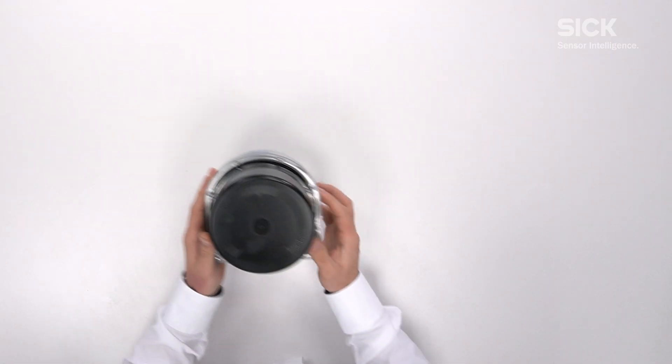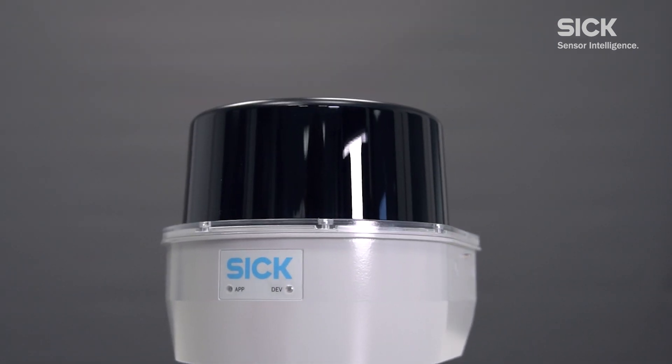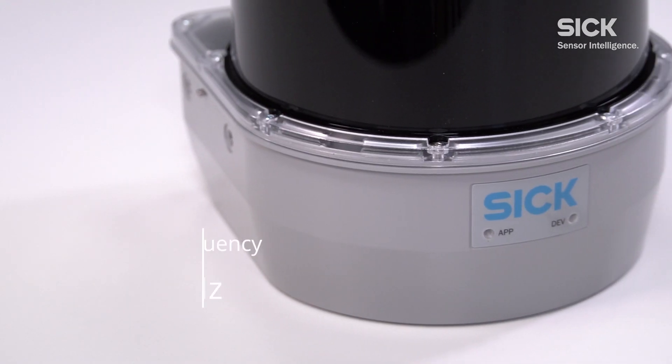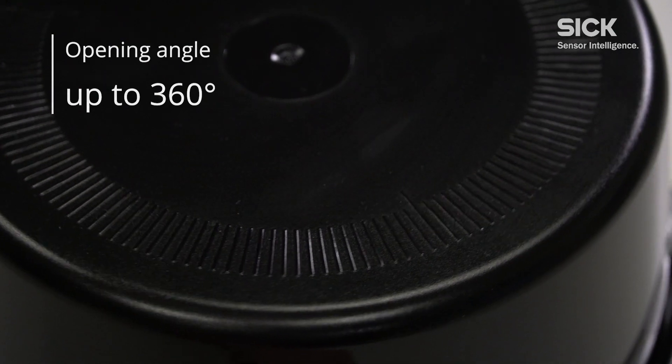With the LRS 4000 we created a device that combines all the features Thomas just talked about, all inside a robust and compact housing. But there is more than that. The LRS 4000 is also built for fast and flexible operation due to its high frequency-to-resolution ratio of up to 0.02 degrees at 12.5 Hz, a maximum scanning frequency of 25 Hz, and a maximum opening angle of up to 360 degrees.